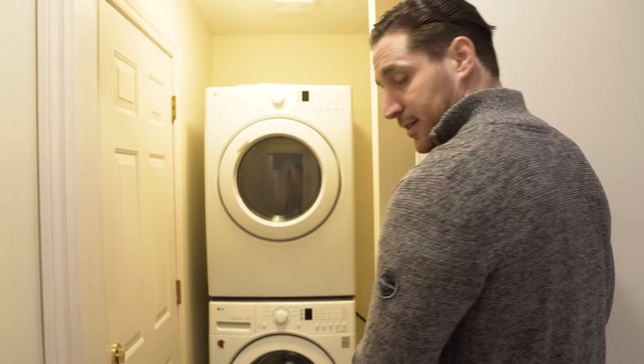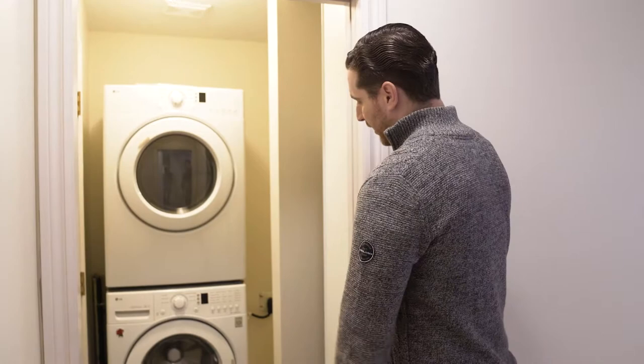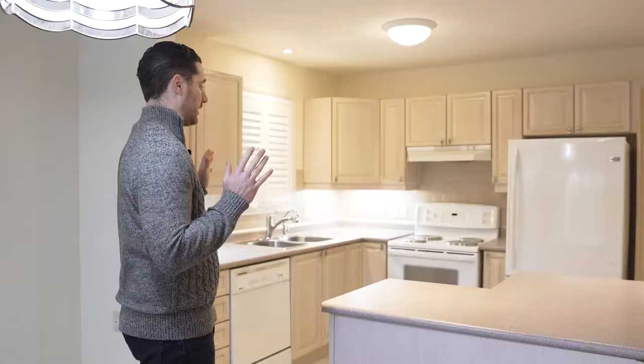The laundry room right now is pretty small and cluttered. What we want to do in here is take out this closet, open it up a little bit more, do a side-by-side washer and dryer, and make it look a lot nicer, more functional, and less crowded.